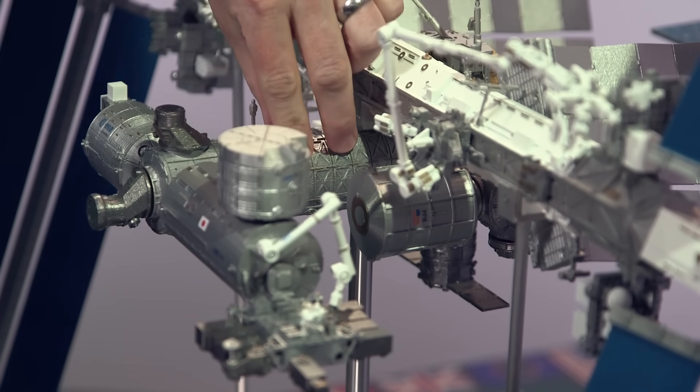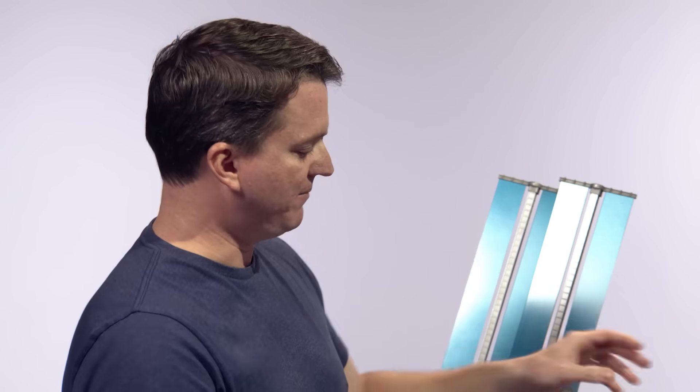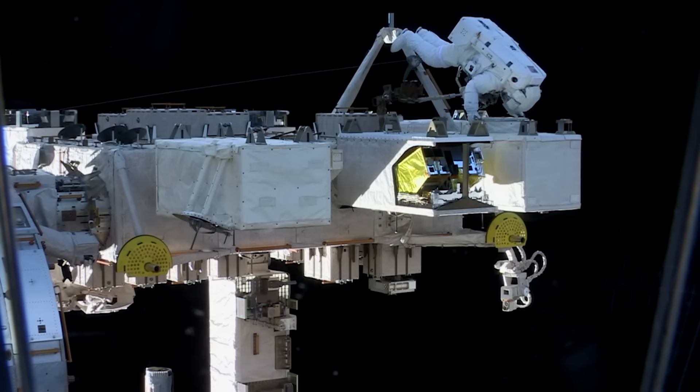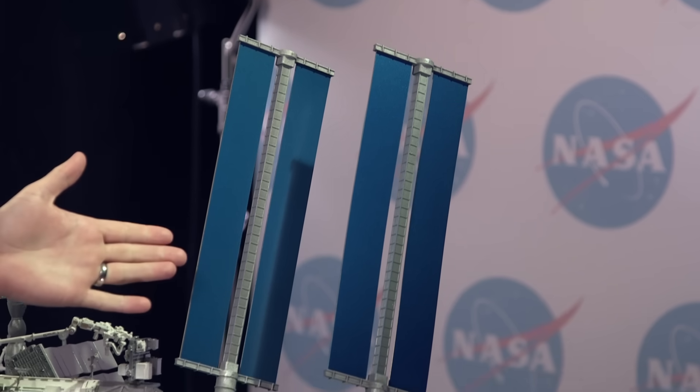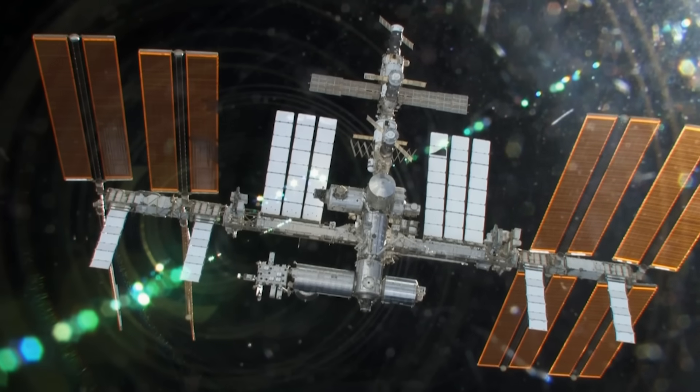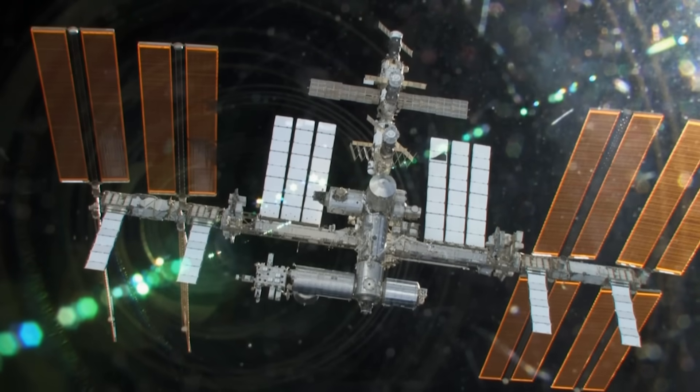Moving back here is the United States lab — that's where everything meets and joins up. This is the airlock right here, where the astronauts do spacewalks from. They put on their spacesuits and they can go outside. These are the solar arrays. There are eight of them, and this is what powers the space station. It's an entirely solar-powered vehicle. And that's the International Space Station, our orbiting home in space.